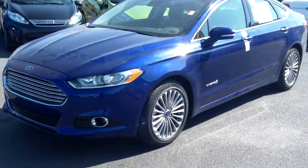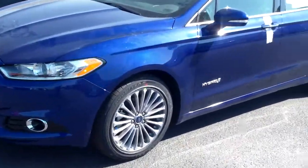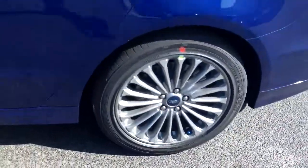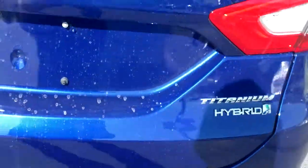Hi, this is Chip Carter with Billis Ford. Here's a 2013 Ford Fusion Hybrid Titanium Edition. This one we just got off the carrier. There are upgraded wheels, backup sensors, and a full backup camera.